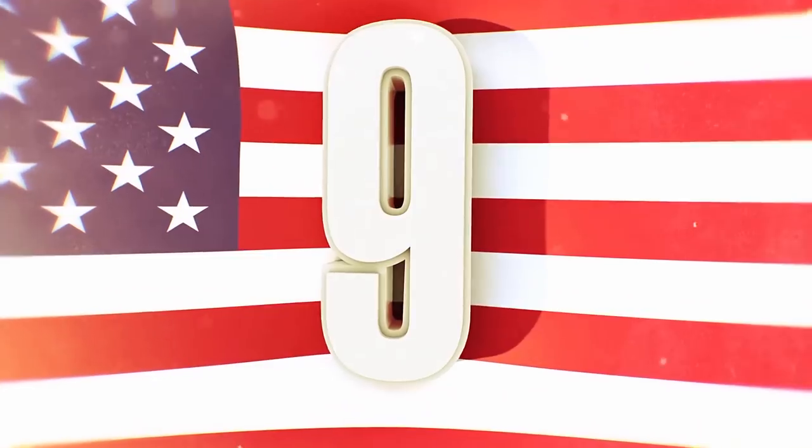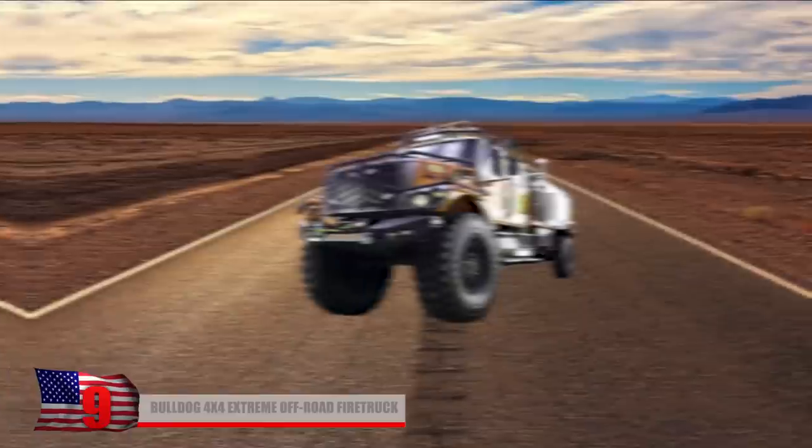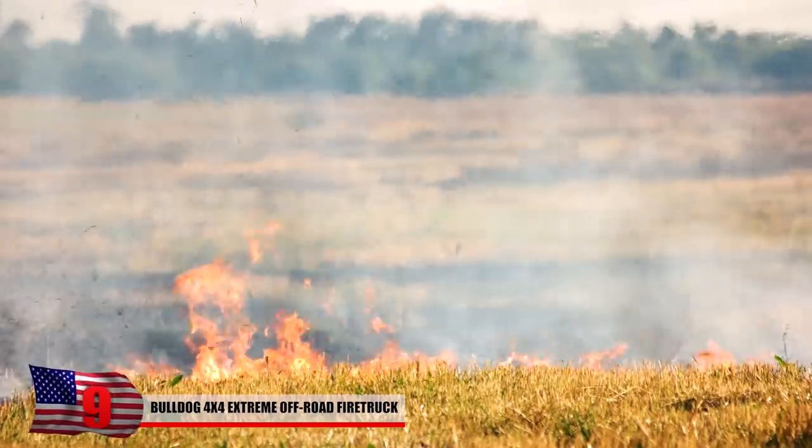The Bulldog 4x4 Extreme Off-Road Fire Truck — who hasn't dreamed of driving their very own fire truck? The Bulldog 4x4 is an extreme fire truck worthy of every little child's dreams. Not only can this thing fight fires, but it's a blast to take off-road when you run out of pavement.